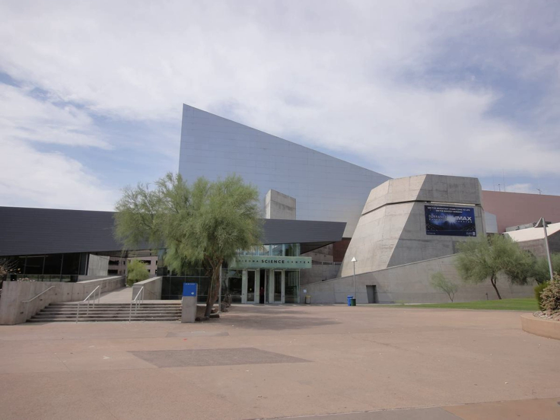Many Hands Make a Home explores the materials, processes, skills and knowledge necessary to build a home in Arizona's unique environment.